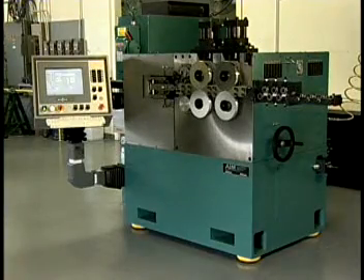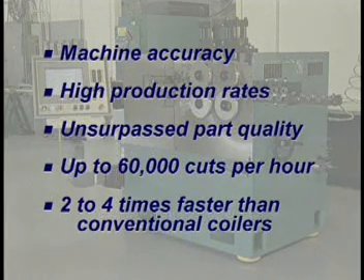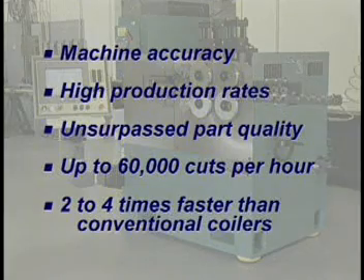So what does this mean to the customer? It means machine accuracy, production rates, and part quality that is unsurpassed in the industry. It means coilers that operate at rates of up to 60,000 cuts per hour, depending on the amount of wire in the part, and production rates that are two to four times faster than conventional coilers.